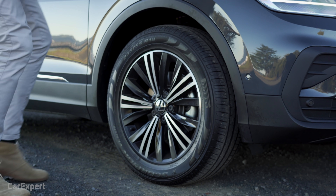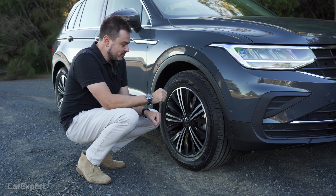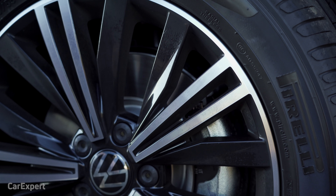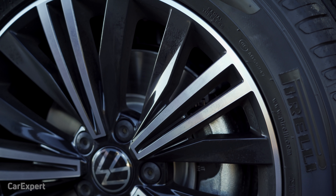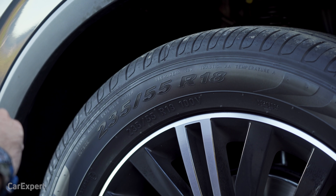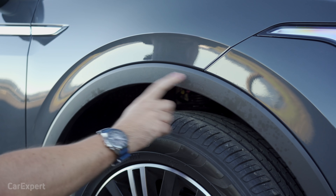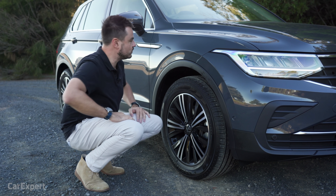Down here you'll find a set of 18-inch alloy wheels. Because this is the base model, they are quite a modest-looking alloy wheel, so you get that brushed chrome look on the outside and piano black on the inside. They're a fairly chubby 55-profile tyre which should mean that the ride is pretty decent. You also get these plastic wheel arch protectors.